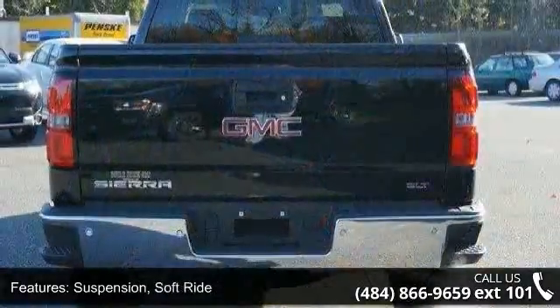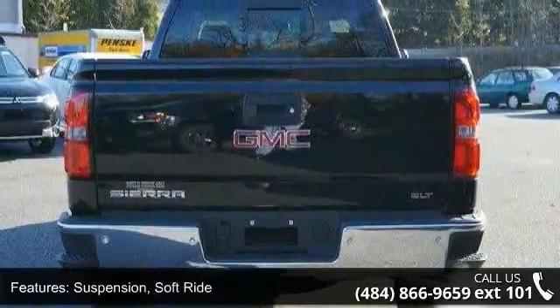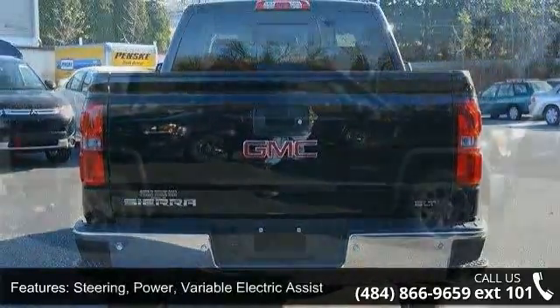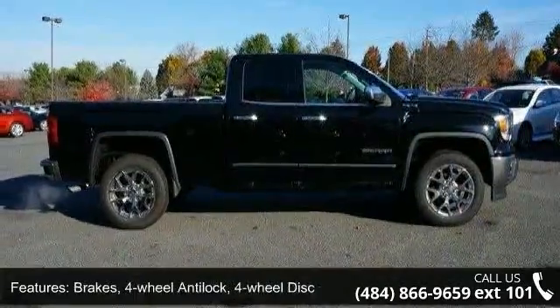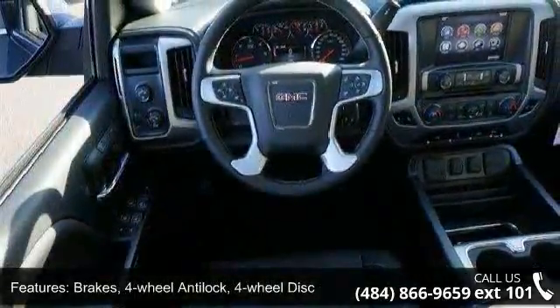Steering: power, variable electric assist. Brakes: four-wheel anti-lock, four-wheel disc. Exhaust: single. Grille: charcoal with chrome surround. Liftgate: rear manual with fixed glass.